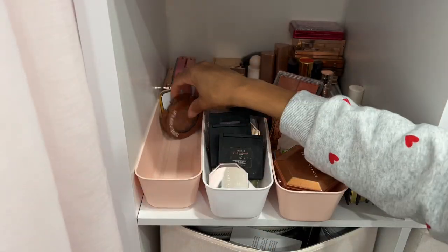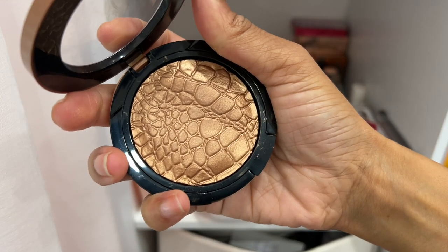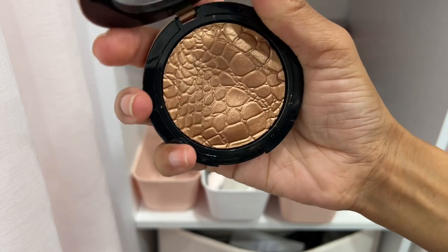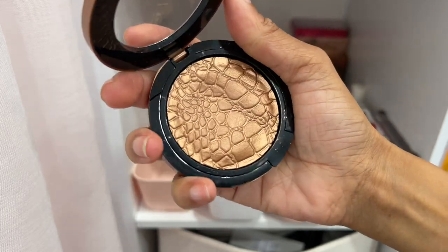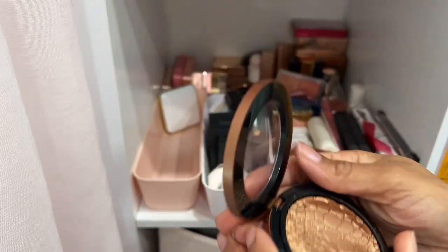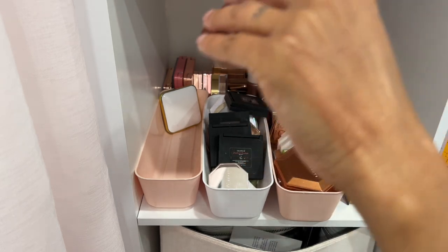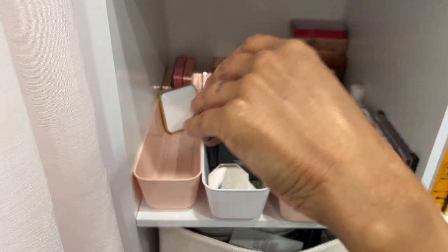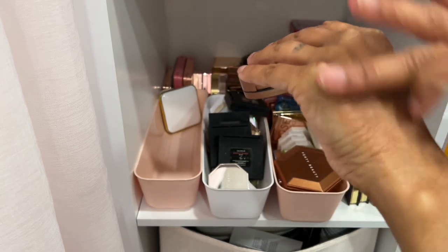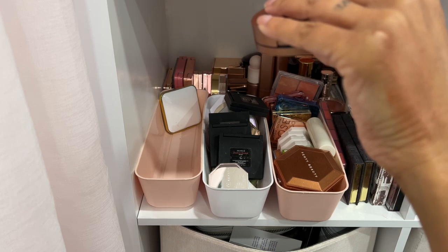This is a highlighter by Sonia Kashuk in the shade Goddess. I bought this off a recommendation from Raquel, one of Beyoncé's makeup artists — he loves using it to buff in another highlighter. I have never used it though. It's beautiful, but it's probably too deep for me to wear as a highlighter. I'm going to see if my niece wants it — it's a smooth formula.